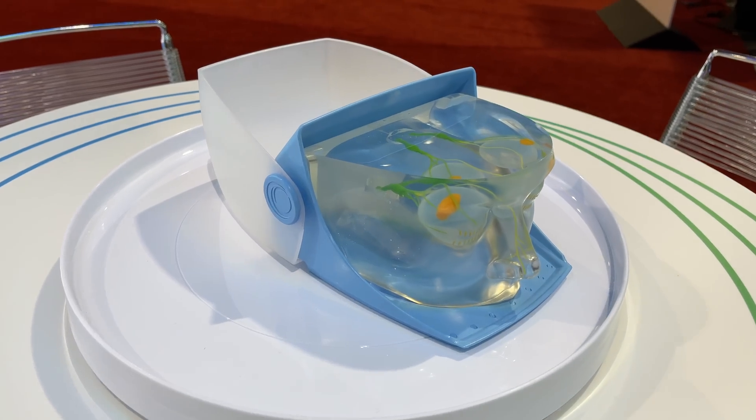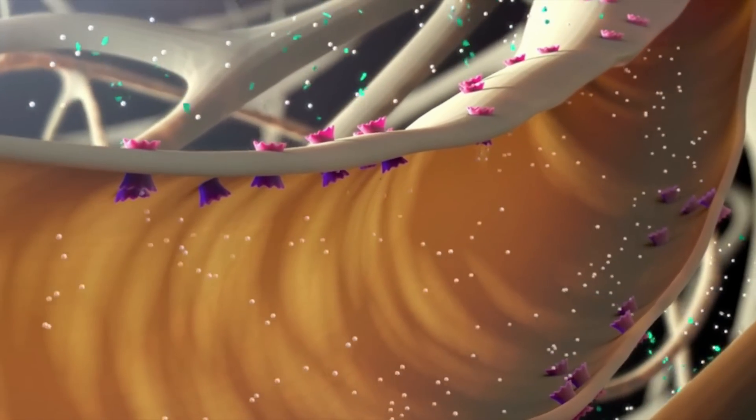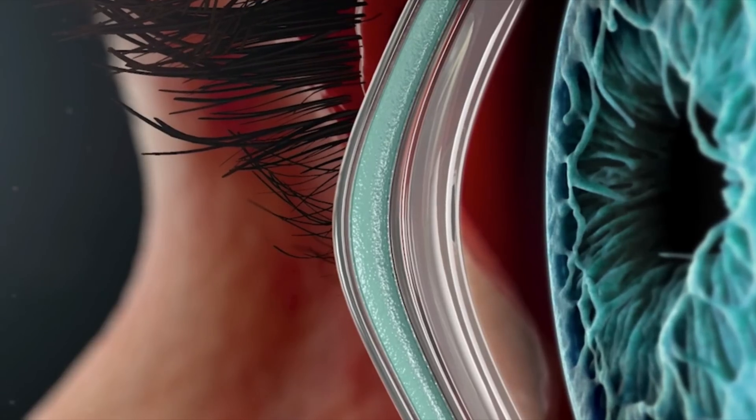Like many medications, they don't fully understand how it works, but they believe it works mainly through what is called the trigeminal parasympathetic pathway. We all have cranial nerves with branches that go from your brain to your face. Around and inside your nose is a branch of the fifth cranial nerve called the trigeminal nerve. Tirvaya stimulates that fifth cranial nerve, which sends a signal to the seventh cranial nerve — the facial nerve — which then sends a signal directly to your lacrimal gland, which produces most of your tears. It also sends signals to other accessory lacrimal glands, including goblet cells and the meibomian glands.